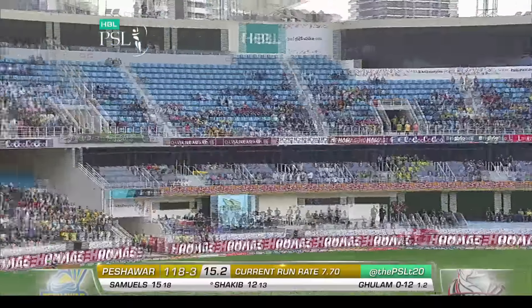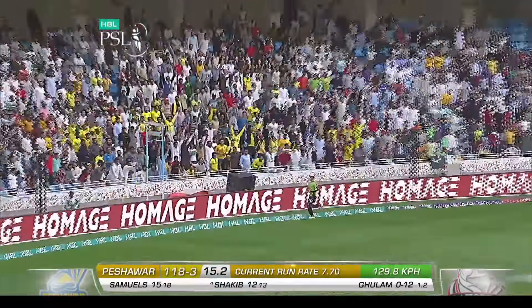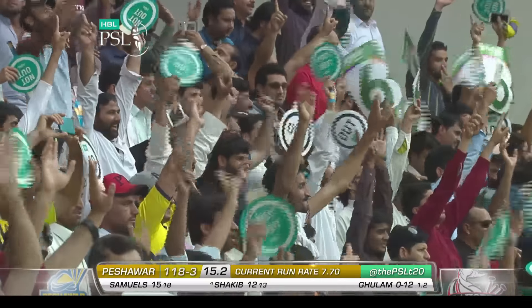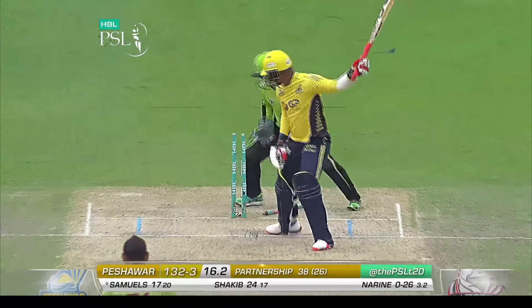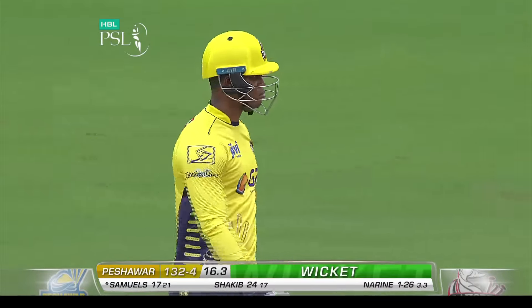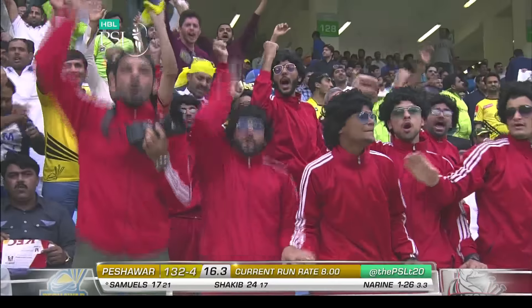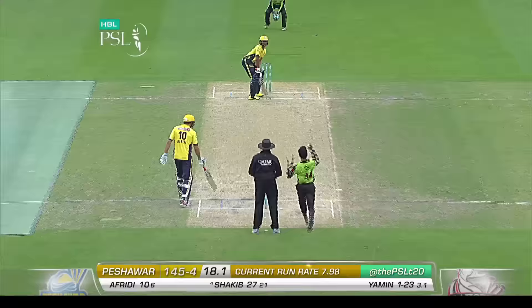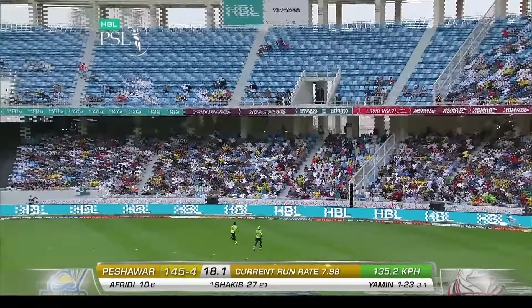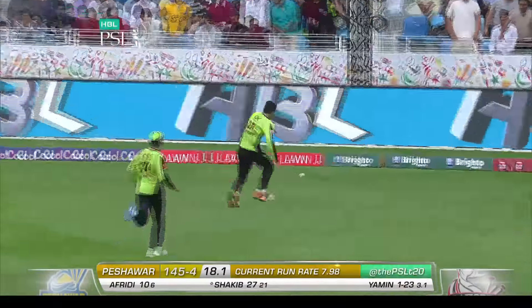Oh, he's picked this up nicely — that is a very nicely timed shot from Shakib. Gone now, gone now — West Indian to West Indian. That might drop safely... it certainly does.